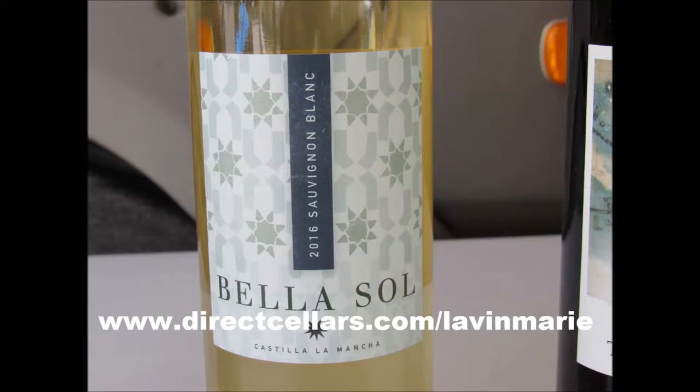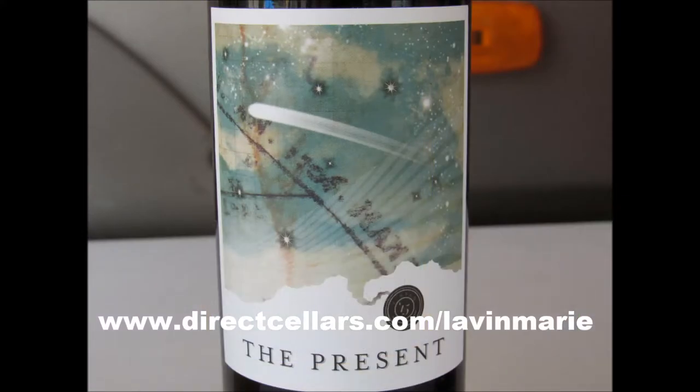And then the Sauvignon Blanc — this is out of Castillo La Mancha, and that's in Spain. So this is with white fruits, peach and pear, and citrus fruits. It also has flavors of exotic fruits like mango and melon.